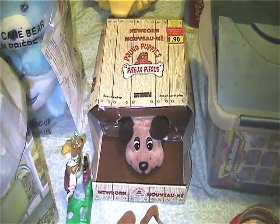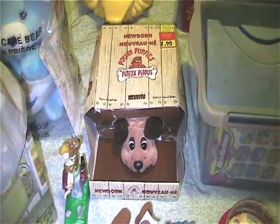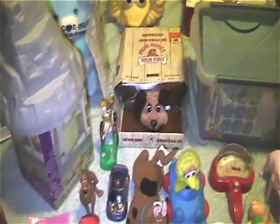Got this vintage Pound Puppy still in the box. I thought it might have been a remake at first, and I looked at the bottom and it was from '86. So that was cool.